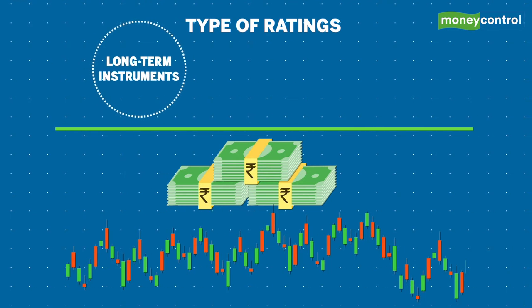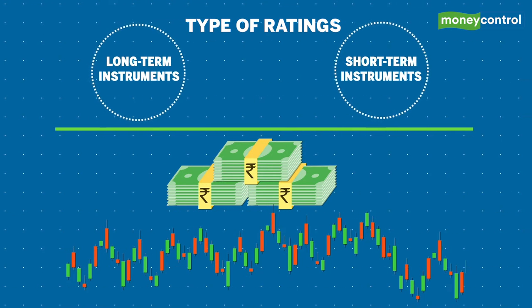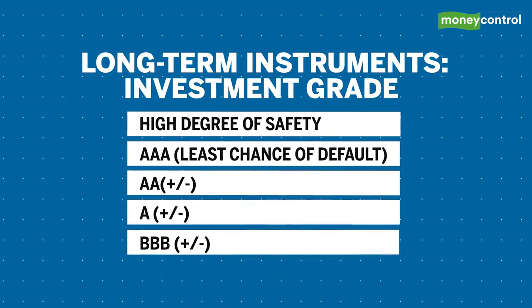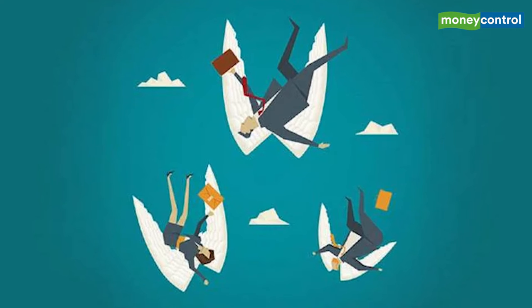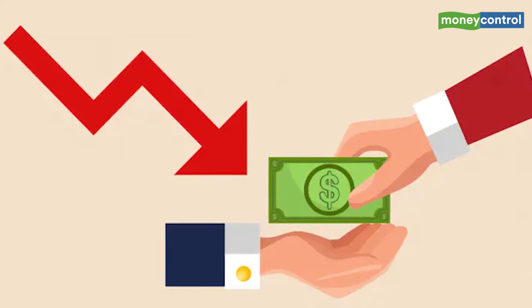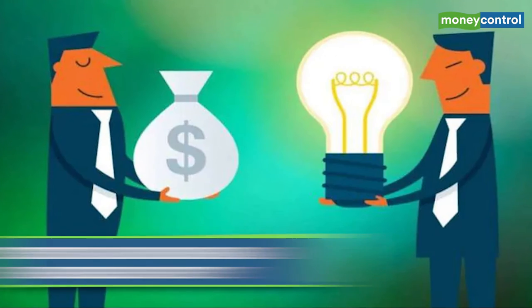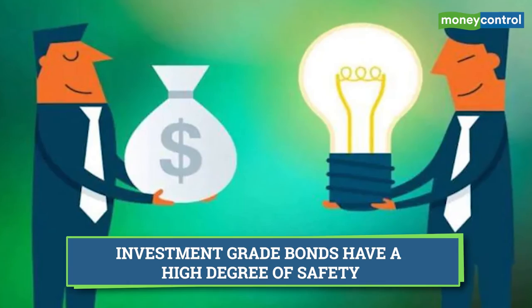Primarily there are two types of ratings — one for long-term instruments and one for short-term instruments. Within long-term, the highest notch is Triple A, which means it has the least chance of default. Do note that this does not mean it cannot default; it just means it has the lowest probability. The investment grade ratings continue downwards all the way to Triple B plus or minus, and these bonds are said to have a high degree of safety.